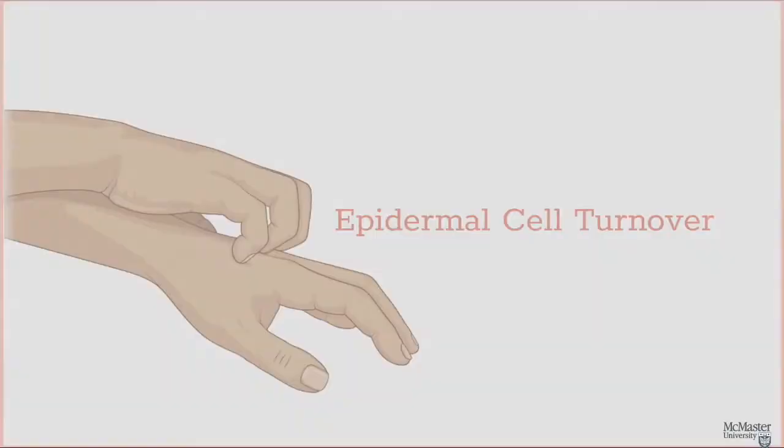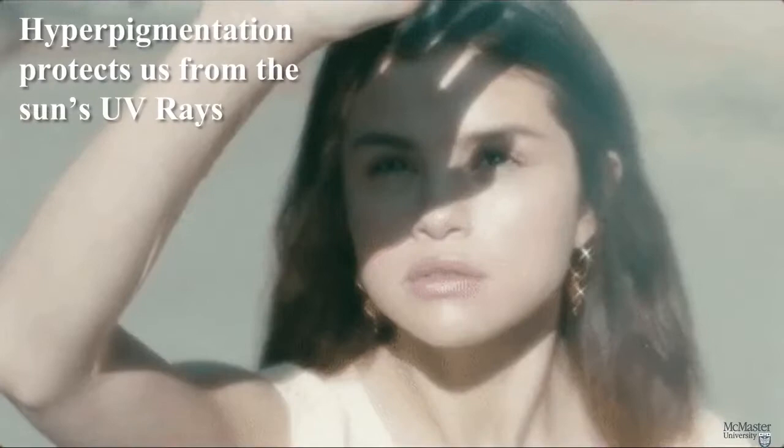Before we get into this, let's talk a little bit about the skin. Our skin actually has multiple layers, like lasagna. In this video, we'll be focusing on the epidermis, the outermost layer. The epidermis constantly renews itself in a process called epidermal cell turnover. This is how we replace cells that flake off. When we expose our skin to sunlight, it becomes darker or hyperpigmented — this is to protect us from the sun's UV rays.